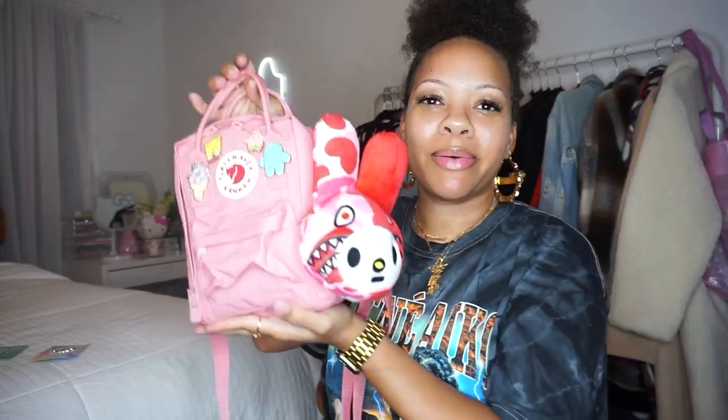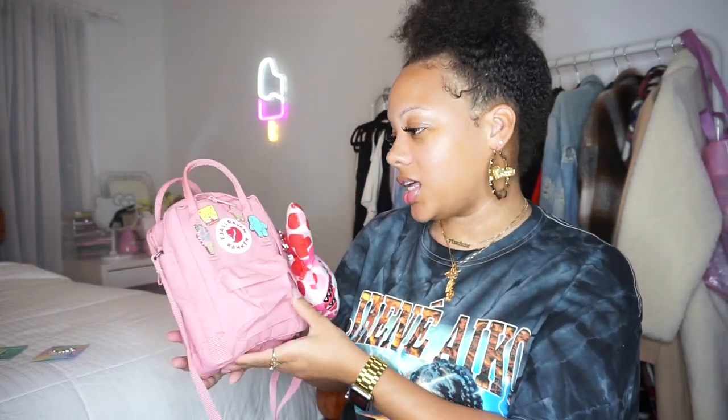So yeah, this is my new baby Kanken and all my cute new accessories to go on her. I just can't deal with how cute this is. I hope you guys enjoyed this video and enjoyed watching me decorate my new little baby Kanken. If you're thinking about getting one, go ahead and do it — honestly it's just so cute even without all the extra stuff. I hope you guys enjoyed and I will see you in my next one.